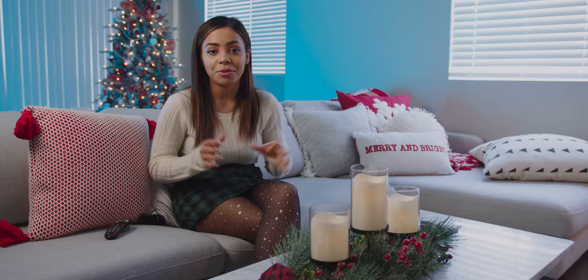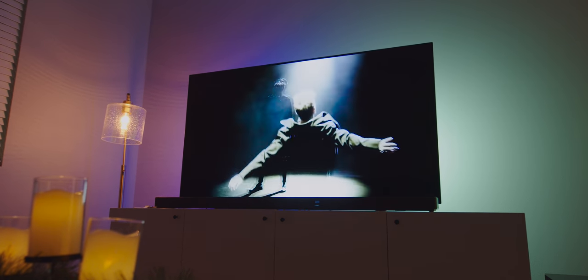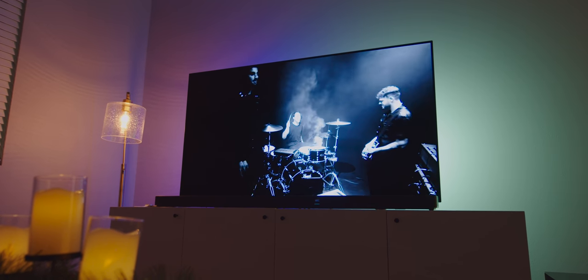This soundbar is also really powerful — it outputs up to 570 watts, so I definitely find myself having to turn it down sometimes. Right now I have it hooked up to HDMI, so that 4K pass-through is really handy. You can also connect it via Bluetooth and control it through Google Assistant.